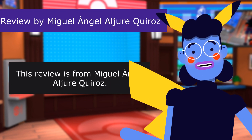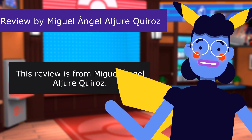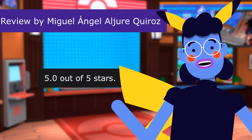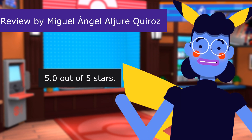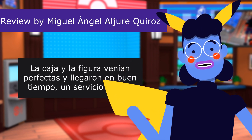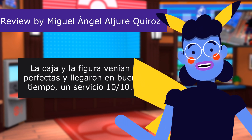This review is from Miguel Ángel Olger Quiroz. Muy buena figura y excelente calidad de caja. 5.0 out of 5 stars. La caja y la figura vienen perfectas y llegaron en buen tiempo. Un servicio 10/10.